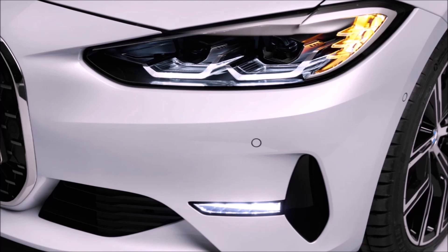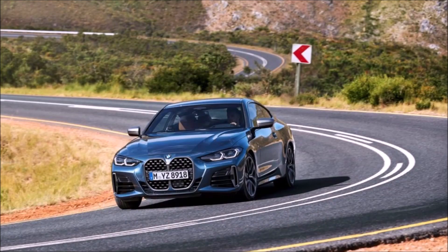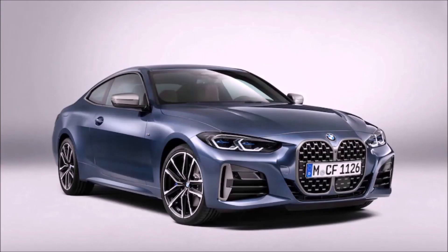If you like these kind of videos, hit the subscribe button and the notification bell so you don't miss our next video. We post at least three videos a week every Monday, Wednesday, Friday at 7am Eastern Time. Remember to like and share this video so our channel can grow, and leave your thoughts on the new 4 Series in a comment below.